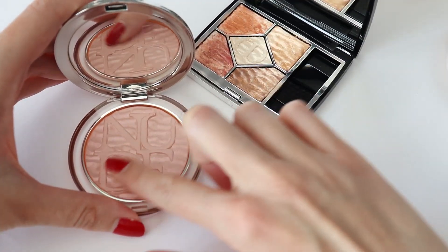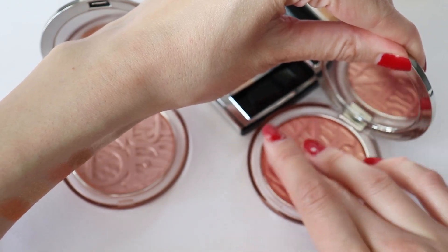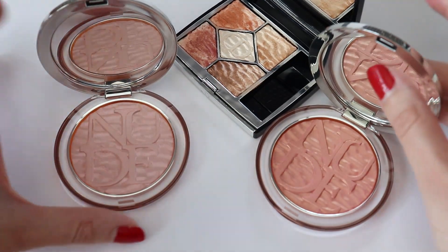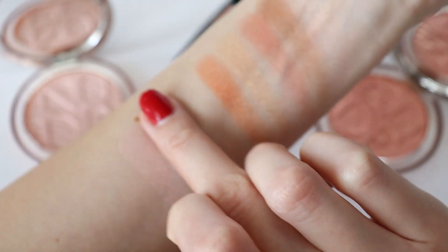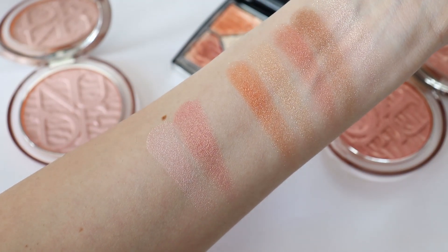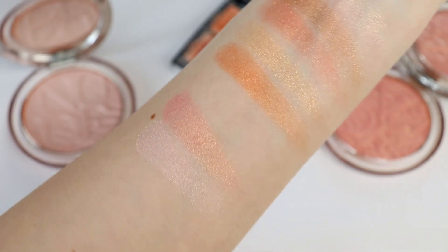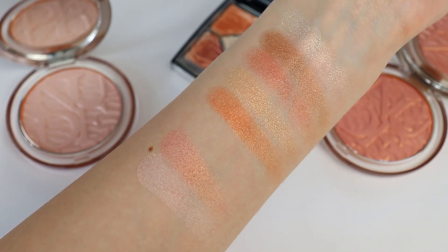Let me go ahead and swatch the two highlighters once again. This is the pink one and this is the peachy one, and I'm going to swatch them right here. I'm going to switch on the softbox once again so you can see how they look.